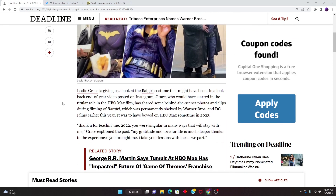Leslie Grace is giving us a look at the Batgirl costume that might have been. In a look-back end-of-year video post on Instagram, Grace, who would have starred in the role in the HBO Max film, shared some behind-the-scenes photos and clips from filming of Batgirl, which was permanently shelved by Warner Bros. and DC.